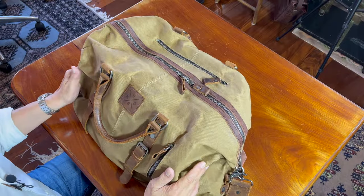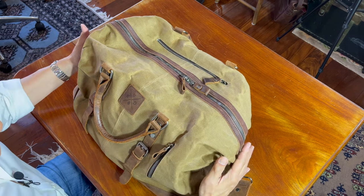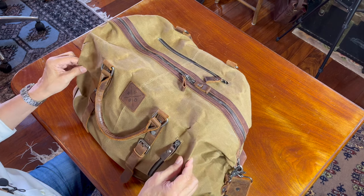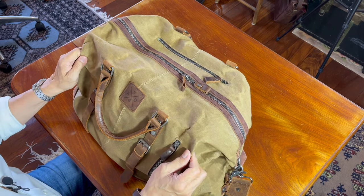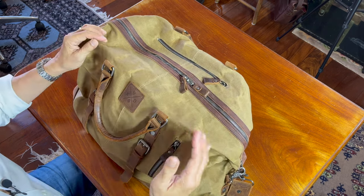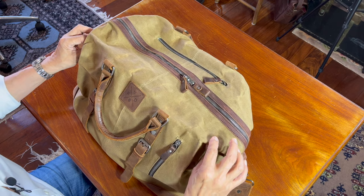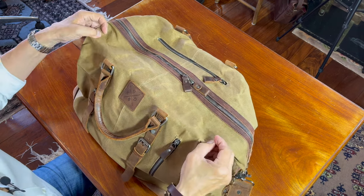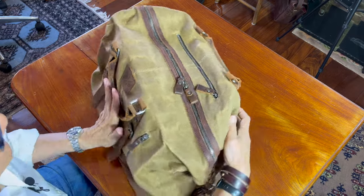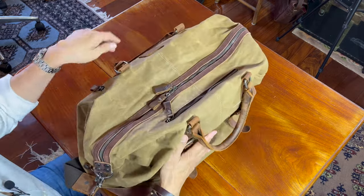Let's go through the bag and start with a look around the outside. It's a waxed canvas — a natural 18-ounce cotton canvas, waxed very lightly but water resistant. This canvas is dyed with vegetable dyes and should remain reasonably colourfast.